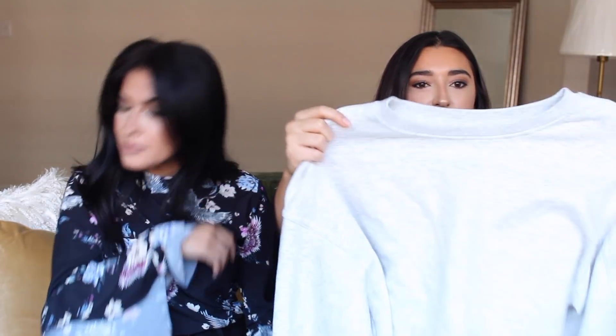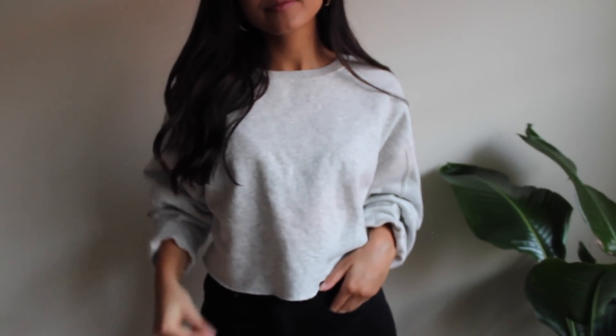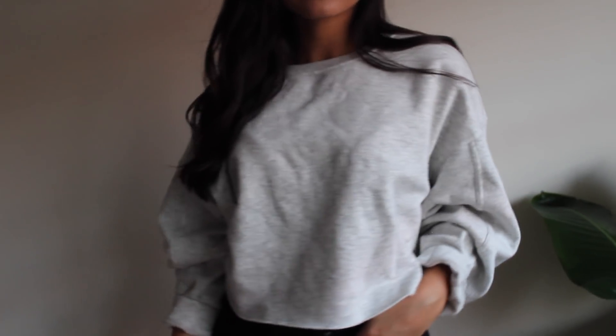Next thing I got is just a plain little cropped sweater, and I love this sweater. It's so thick and comfy — it just looks so cozy. It's just a really good sweater and I got it on sale for super cheap.